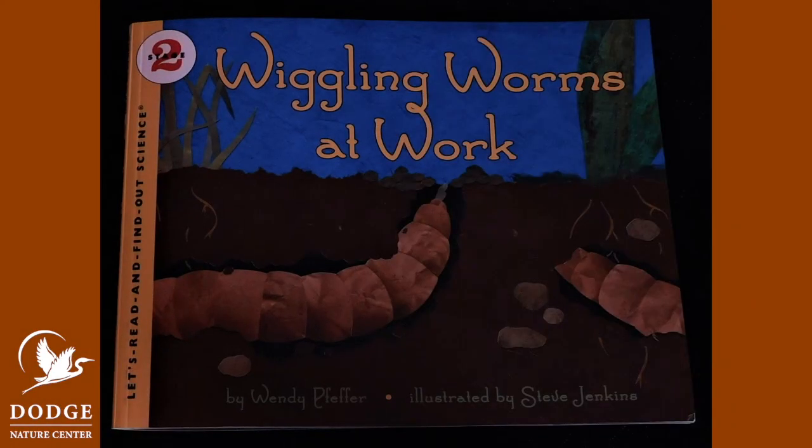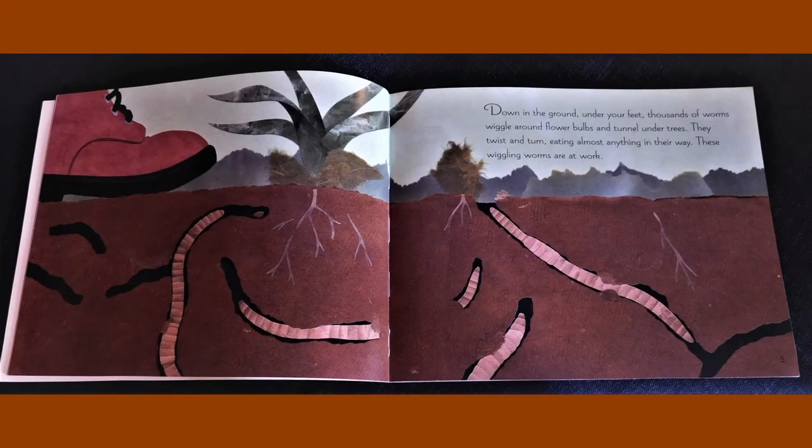Hi, it's Teresa from Dodge Nature Center and today we're going to read a book called Wiggling Worms at Work. It's written by Wendy Pfeffer and it's illustrated by Steve Jenkins. Down in the ground under your feet, thousands of worms wiggle around flower bulbs and tunnel under trees. They twist and turn, eating almost anything in their way. These wiggling worms are at work.